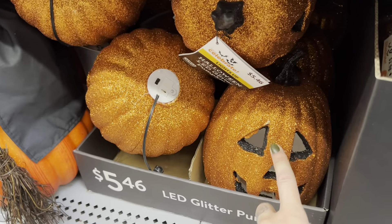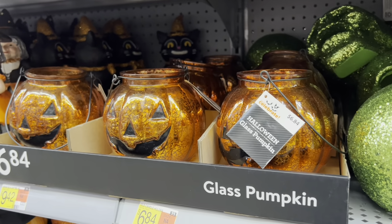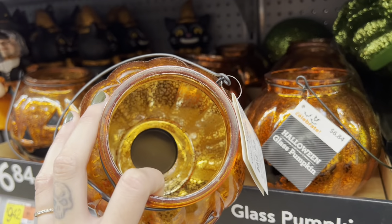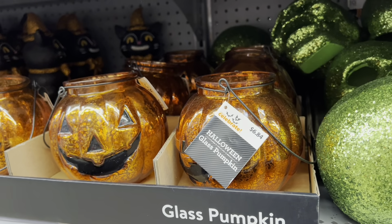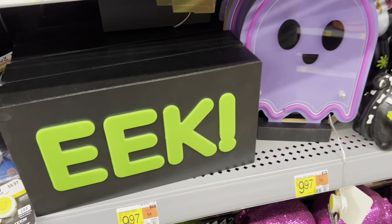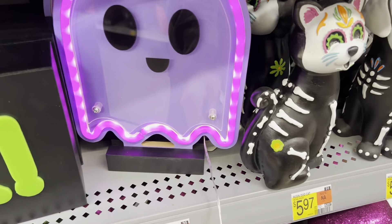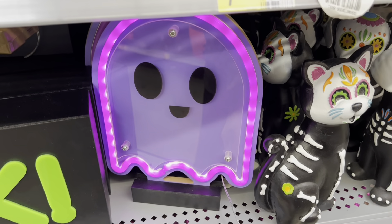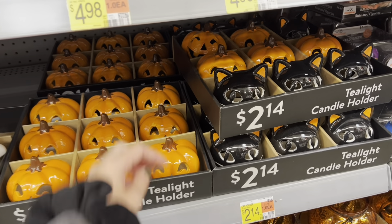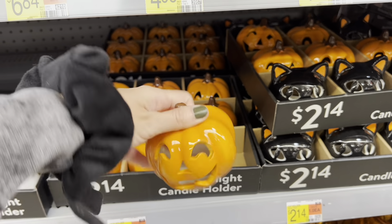Glass pumpkins — these are always nice, always a good decor piece. It does have a little hole so you can put a tea light in there. These are $7. Going back to the neon stuff, they have a neon 'Eek' sign — $10 for that. And they have a neon ghost, super dang cute, also $10. These are all tea light holders and they look adorable. There's a jack-o-lantern where the butt is empty so you can put in a little tea light. Looks like they're about $2 each.